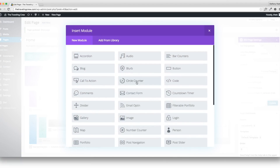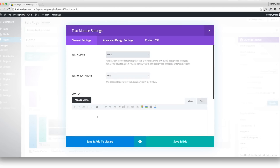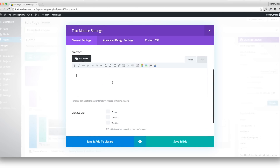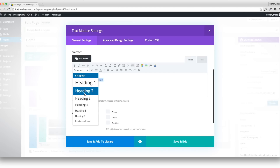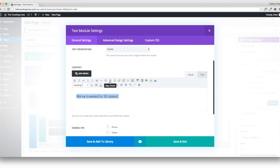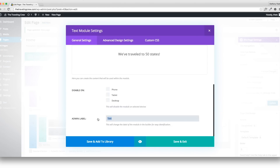Now I'll add a text module next to the counter. In the text module, I'll justify the text to center. To change text sizing, hit the toggle toolbar — that brings down options where you can change to a heading, different size, etc. I'll change it to Heading 3 and align center, then save it. There's the counter and below it the text.